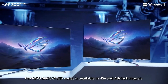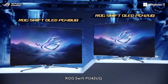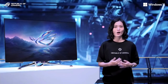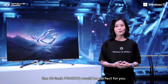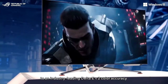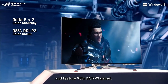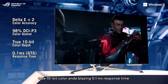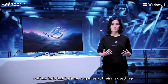The LG Swift OLED series is available in 42 and 48-inch models. The LG Swift PG42UQ is the world's first 42-inch OLED gaming monitor. Or if you have more space on your desk, the 48-inch PG48UQ would be perfect for you. Both monitors are factory pre-calibrated to industry-leading Delta E less than 2 color accuracy and feature 98% DCI-P3 gamut, true 10-bit color, and a blazing 0.1 millisecond response time. Perfect for the latest fast-paced games at their max settings.